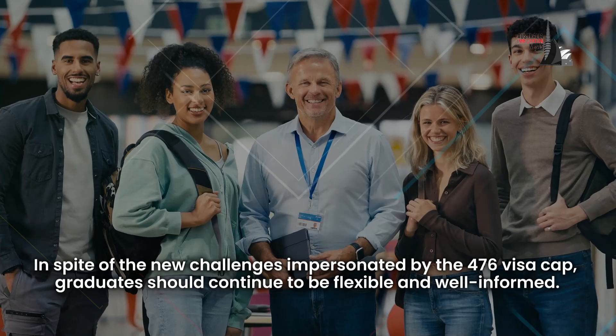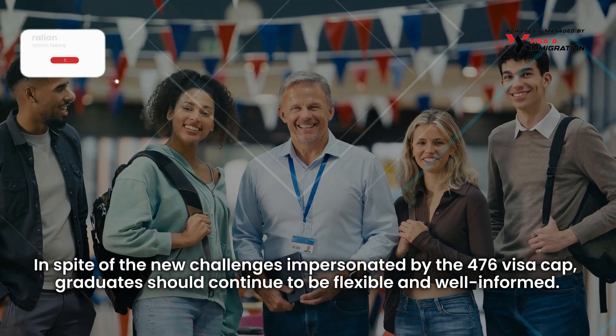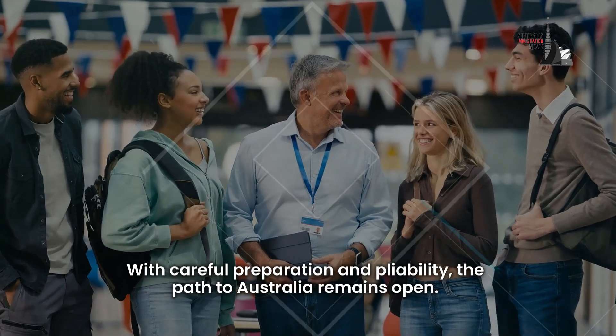In conclusion, on keeping the Australian dream alive: in spite of the new challenges presented by the 476 visa cap, graduates should continue to be flexible and well-informed. With careful preparation and adaptability, the path to Australia remains open.